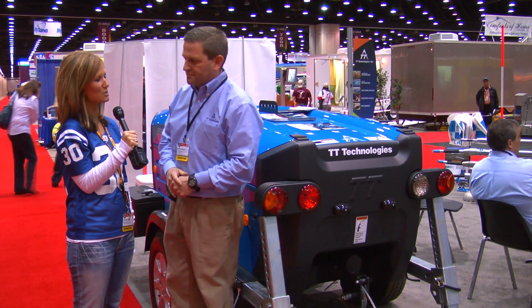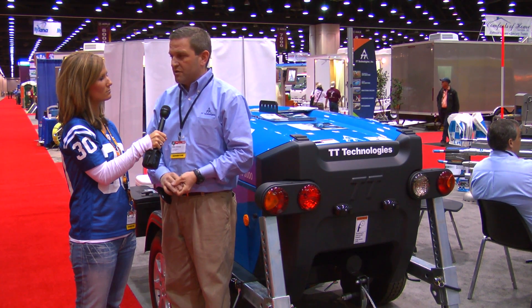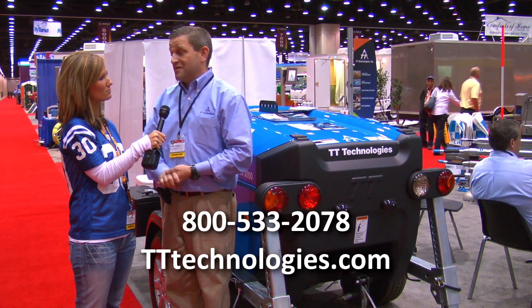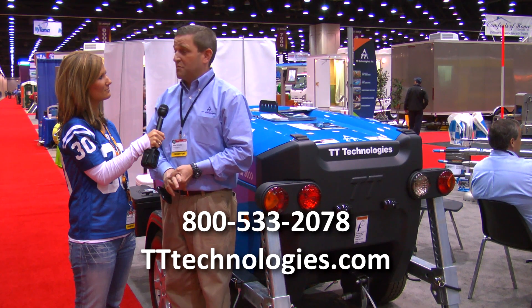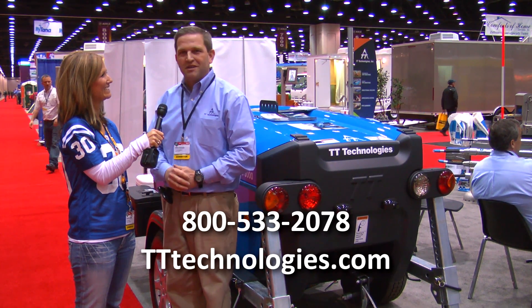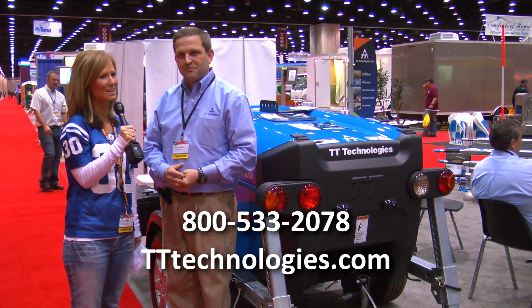Where can people find more information about this? You can go to our website at tttechnologies.com, or call our 800 number at 800-533-208. Actually, the best place would be to come to the Pumper and Cleaner Show where you can see us live and get all the information you need. Thanks Mike. Thank you.